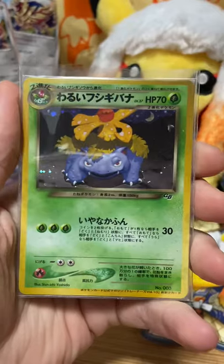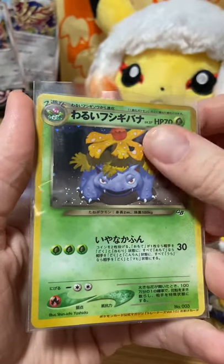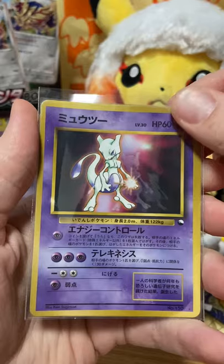Then we've got the Game Boy Venusaur. And another Vending Machine — Mewtwo.